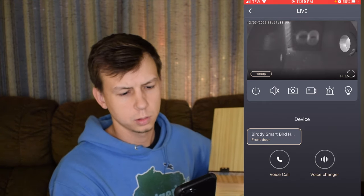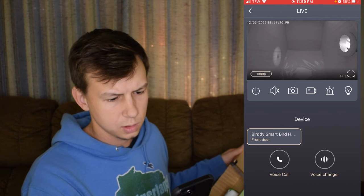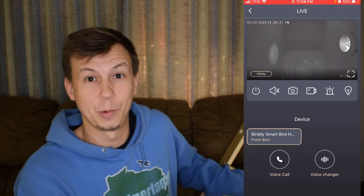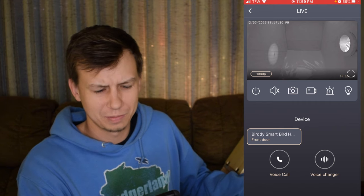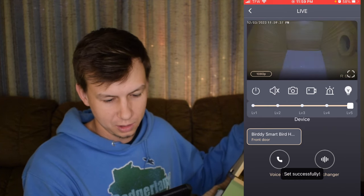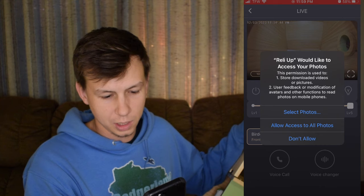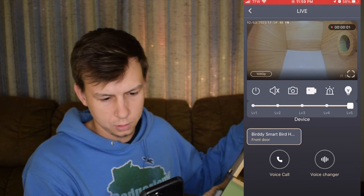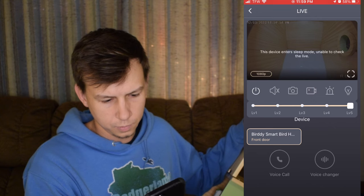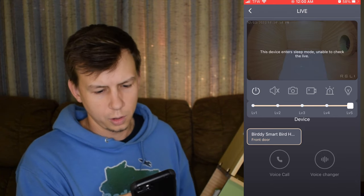So we actually have an image of the couch. Let's close the little door in the back. It is night vision right now but it's not color. It has a squirrel alarm, which I guess kind of makes sense for a birdhouse, but I wouldn't want to accidentally do that when you have birds in there. So that's like different levels of light — that's pretty cool. You can take video, photos, and then there's sleep mode. And then you can do a voice call or a voice changer — neat.